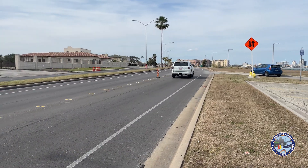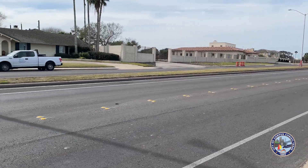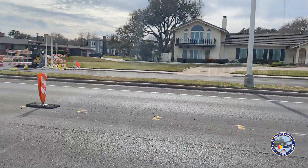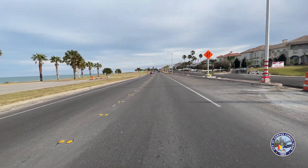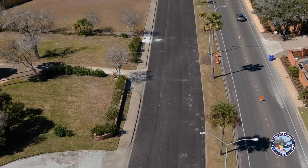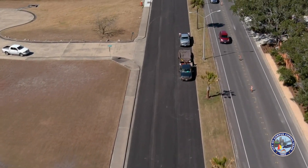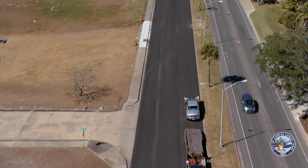What we see going north is step one of the process — taking up the old asphalt, making base repairs in certain areas, and putting layer one of a two-layer street onto the roadway. Once that's complete, we'll come back and put a final layer on top, stretching from the airline all the way to Louisiana.